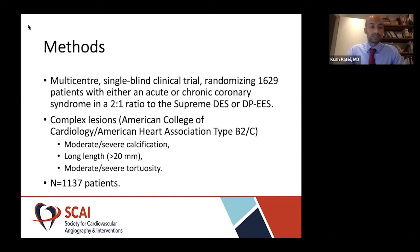The Pioneer 3 Trial was a multi-centre, single-blind study. It randomized over 1,600 patients who presented either with an acute or chronic coronary syndrome in a two-to-one ratio to the Supreme stent or a durable polymer everolimus eluting stent. For this particular sub-study, we classified complex coronary lesions according to the ACC AHA classification. We considered lesions which were type B2 or C as complex coronary lesions, and this included moderate to severe calcification, long lesions greater than 20 millimeters in length, and moderate to severe tortuosity.